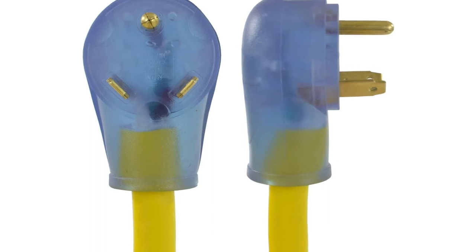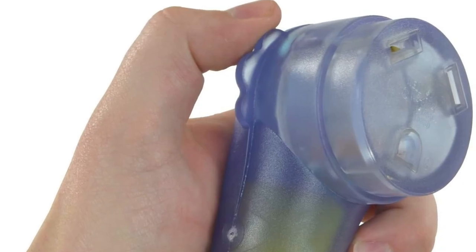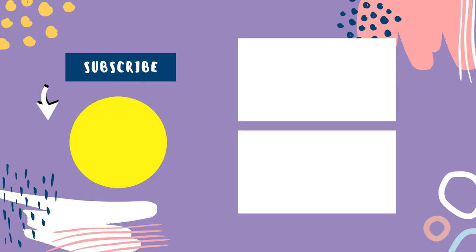The use of flange griplets in this model piqued my interest. Because these griplets are so comfortable in your hand, plugging them in and taking them out is a breeze. In fact, several consumers praise this feature in their reviews. That sums up today's video — we hope you enjoyed it, and if you did, please leave a like and hit that subscribe button.